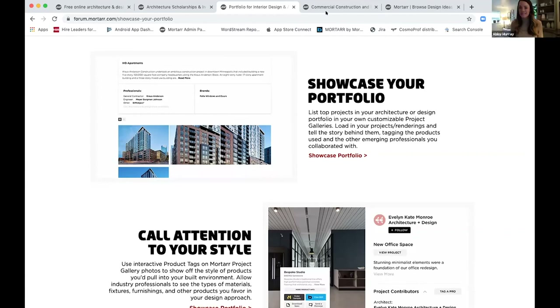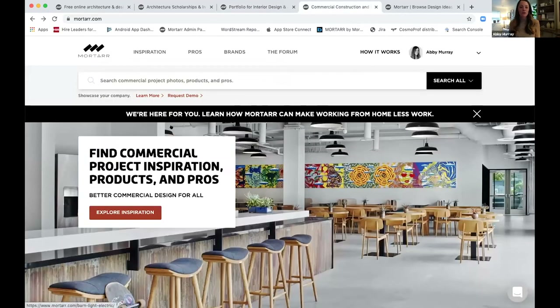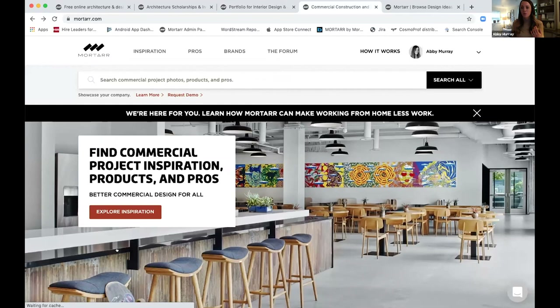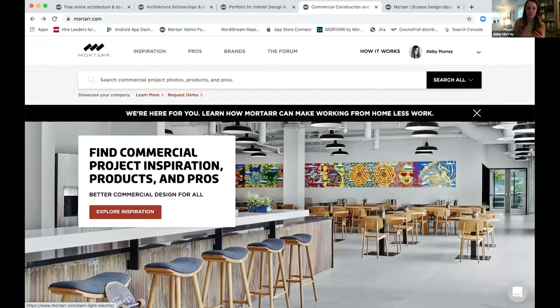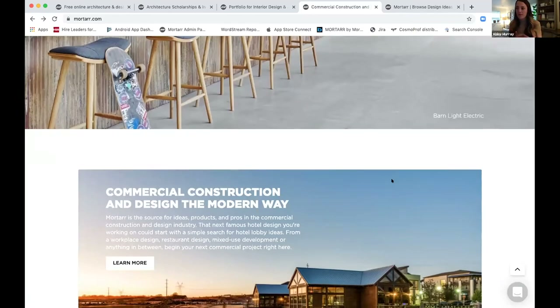I'm already logged in, but as a student, use of the platform is free. All you need to do is register with an email and a password and you're in. Right on the homepage of mortar.com, signing up opens access to over 30,000 project photos from over a thousand companies — both servicing companies like architectural firms, design firms, and engineering firms, as well as brands and building product manufacturers — plus the opportunity to collaborate, share, and curate all of that information within a personal profile of your own.